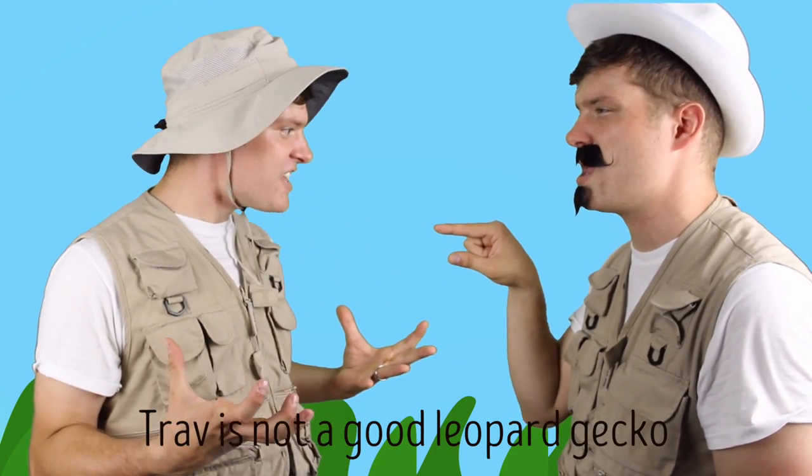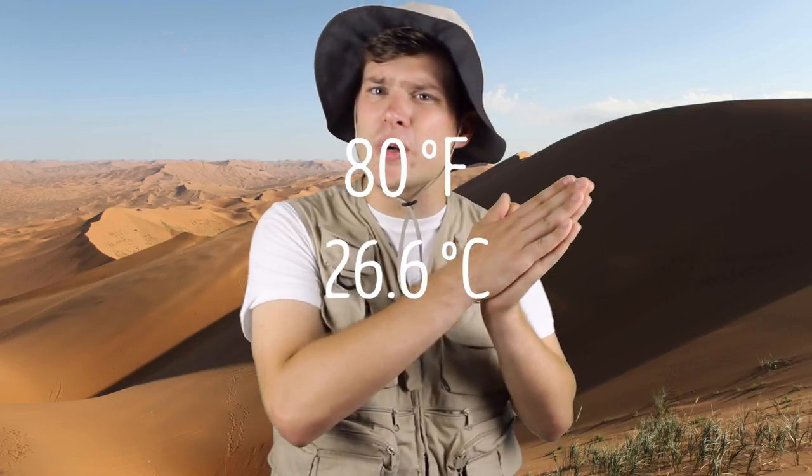A leopard gecko is unique because its gender can be determined by the temperature at incubation. If it's born at 90 degrees or up, it's most likely going to be a male. 80 degrees and below, it's most likely going to be a female. Anywhere in between, kind of a toss-up.